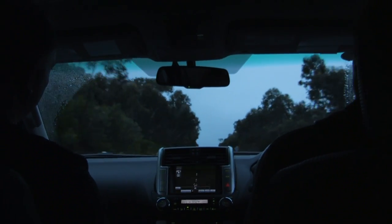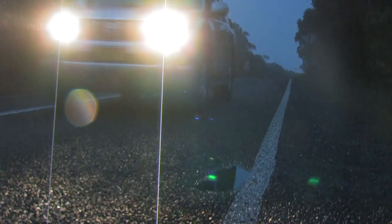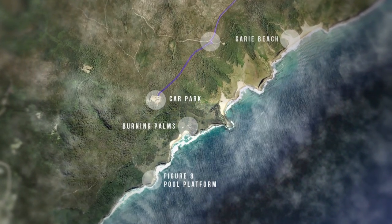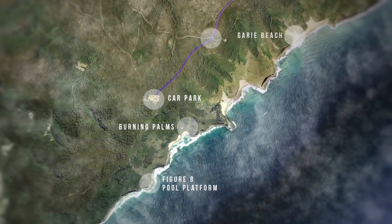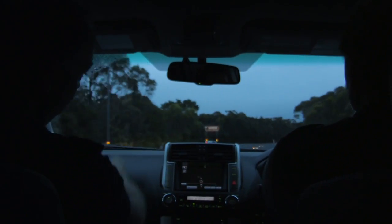We are up early this morning and we are on the road, heading south of Sydney into the Royal National Park. The Royal National Park boasts a spectacular coastline of around 30km from Bundina to Otford. It's actually the world's second oldest national park after Yellowstone in the US.